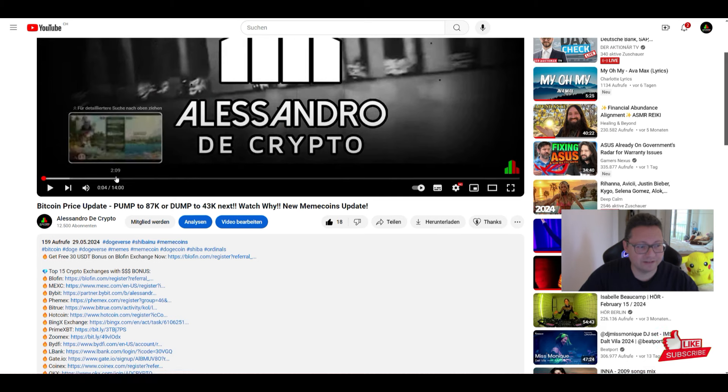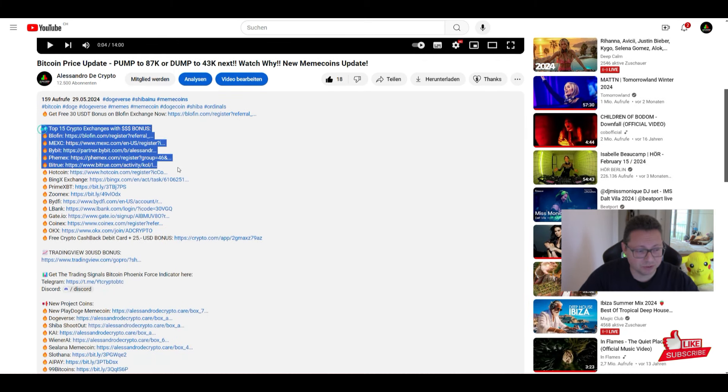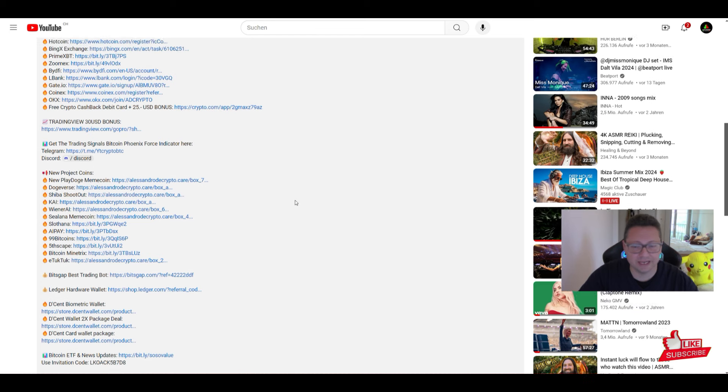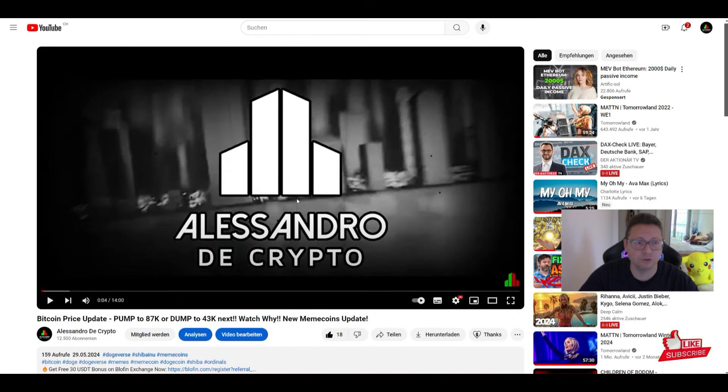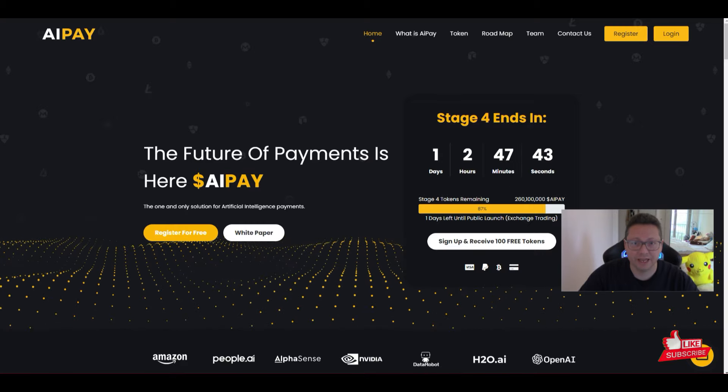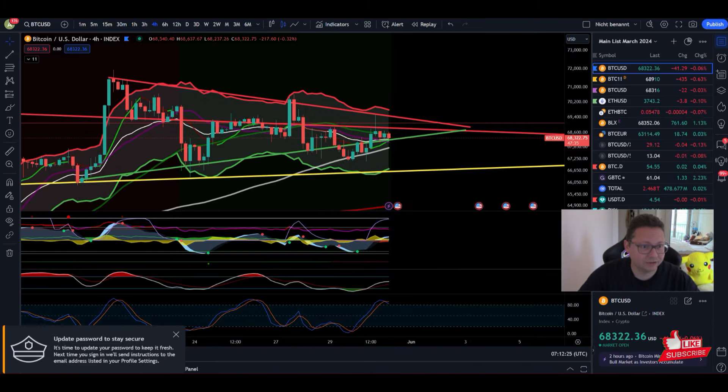You'll find all the relevant links to the exchanges I'm using in the video description, as well as the newest project coins like Dogeverse, Shiba Shootout, Play Doge, AI Pay, and so on. We're going to have an update on those as well, because tomorrow is the long-awaited launch of AI Pay.